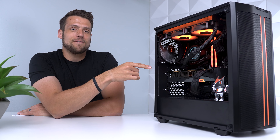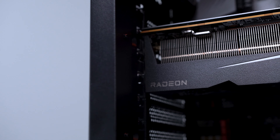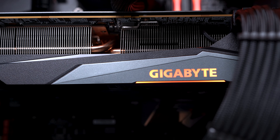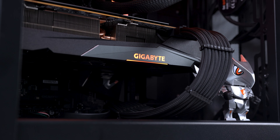Absolutely no one was buying this graphics card during the GPU shortage because the value was just so bad. Obviously every card was overpriced during the shortage, but this one was really bad. Fast forward a couple of months to where we're at now, and this card is honestly some of the best value you can get, and a lot of people are sleeping on it here in mid-2022.